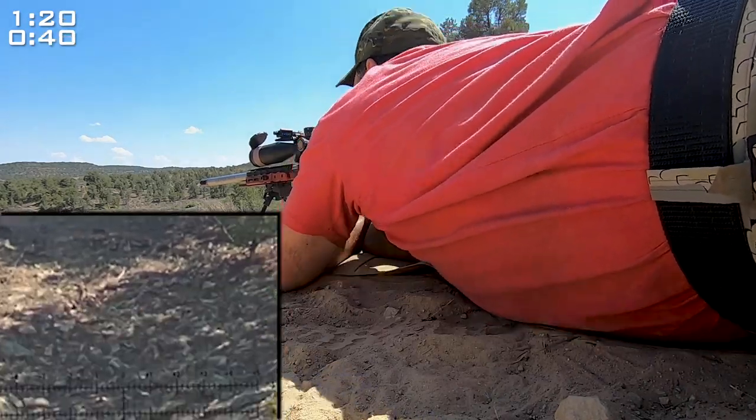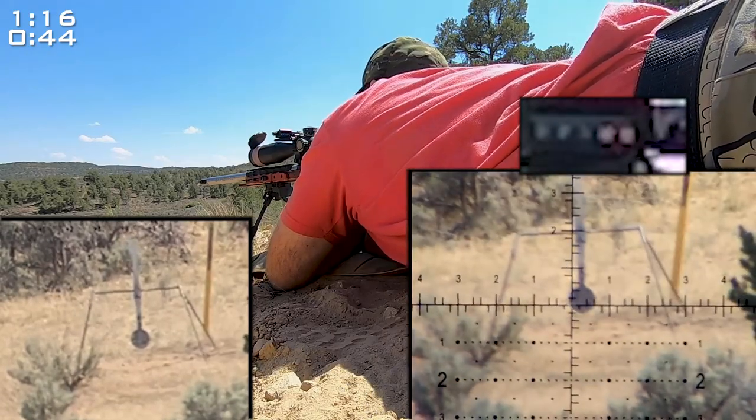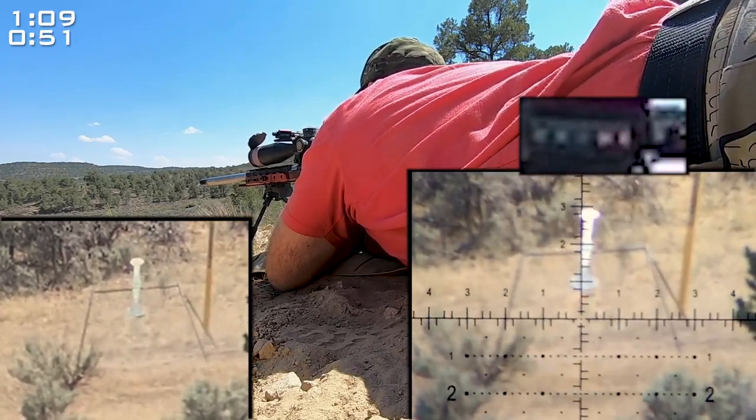I was concerned that shooting VTAC 103s at 2800 I wouldn't be able to spin the spinner, but with a quick follow-up shot after the first round I was able to get some good momentum and spin the spinner.